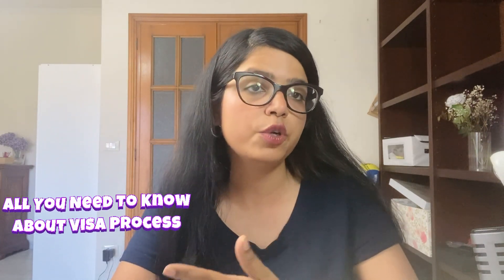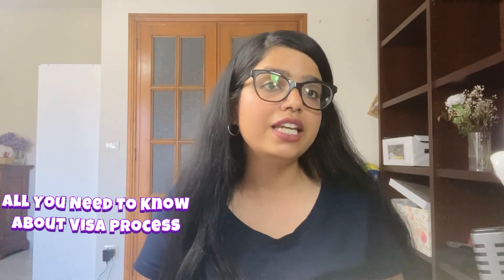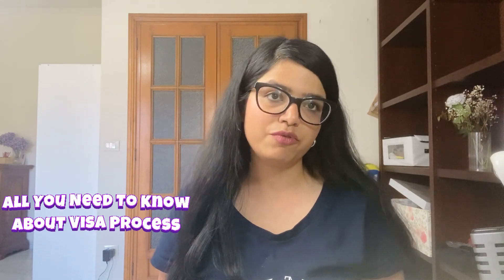Hello everybody, welcome to the channel Italian Diaries. Today we have Drovin with us, and Drovin has recently received his visa to study in Italy. I'm very excited to know everything from him — how he applied, what his interview questions were, and what application process he followed. So welcome, Drovin, welcome to the channel.